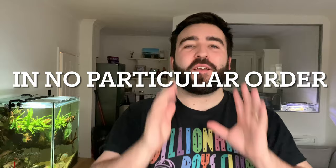Hey everyone, it's Jordan from Fishkeeping Made Easy and today I'm going to give you my top 50 beginner fish. I was going to do a top 15 or top 20 but the more I thought about it during the day the more fish I kept thinking of, so I thought why not, let's just do a massive list.